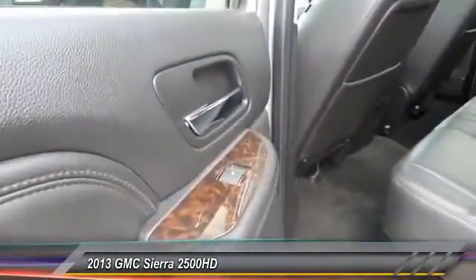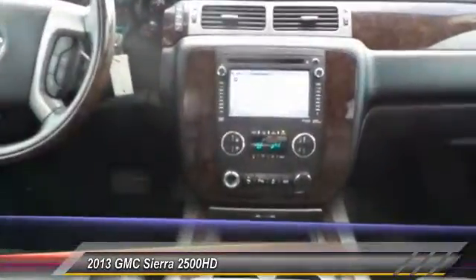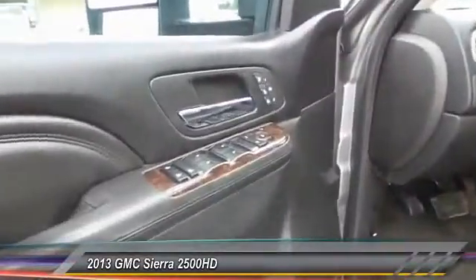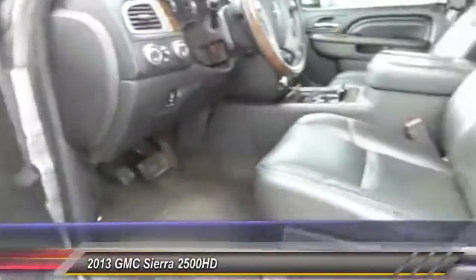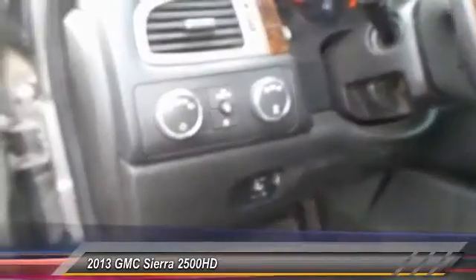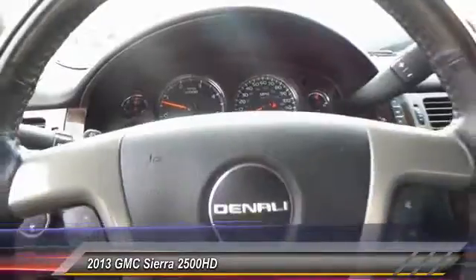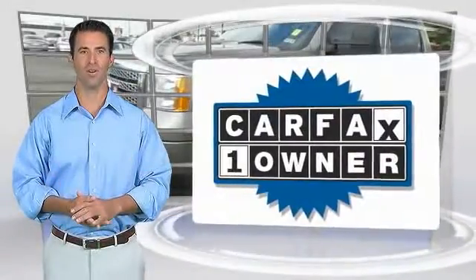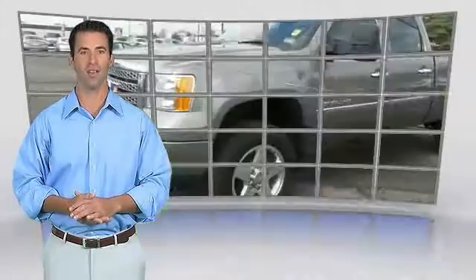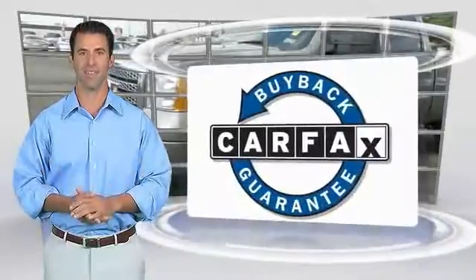Come take a test drive today. This is a one owner vehicle with the Carfax Vehicle History Report. Be sure to find a complimentary copy of this report online or contact the dealership. This vehicle qualifies for the Carfax Buy Back Guarantee.